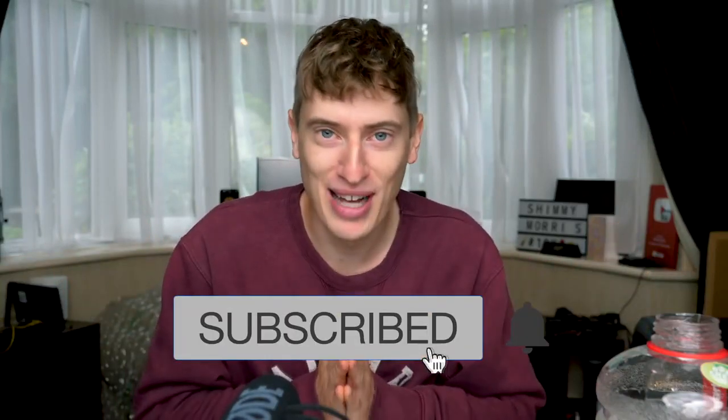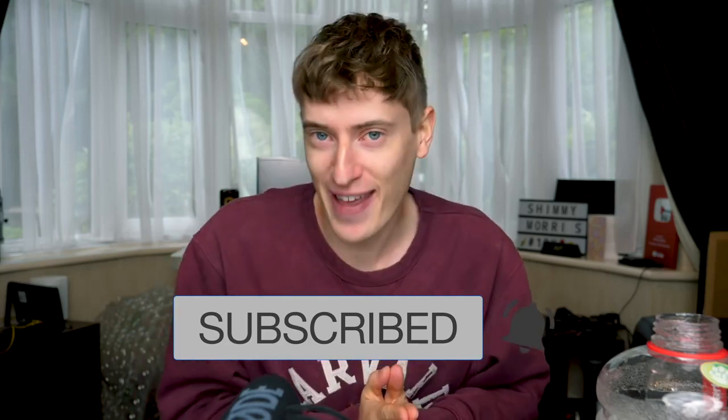This video took me absolutely ages to find some of the information, so do me a favor and hit that thumbs up button to make it worth it. My name is Shiri Morris — if you haven't already subscribed, hit that subscribe button and help me get to 100,000 subscribers. Let's get right into the video.